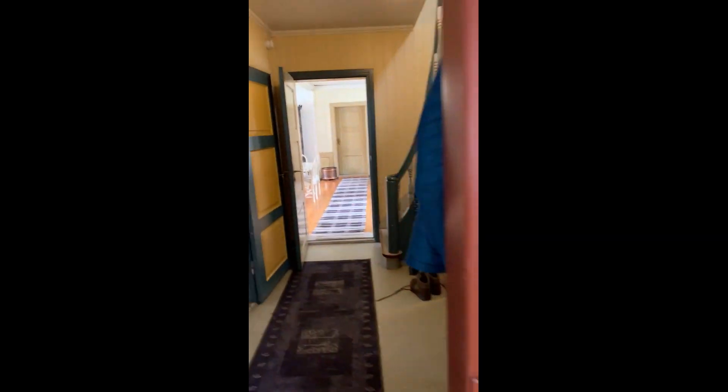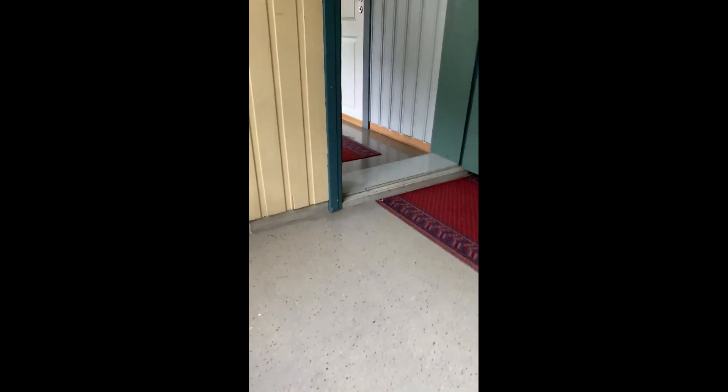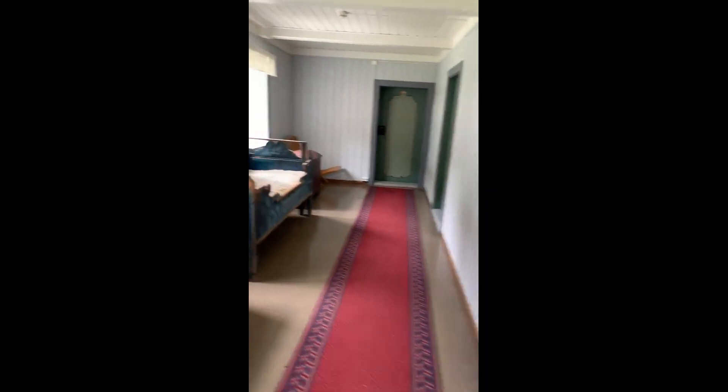Here we go back up here, and up the stairs we've got some bedrooms up the stairs here. We'll start at this main room - a bunk bed type thing there.